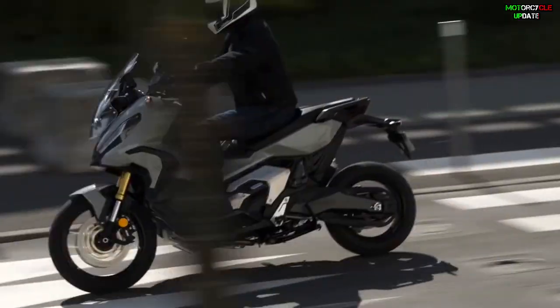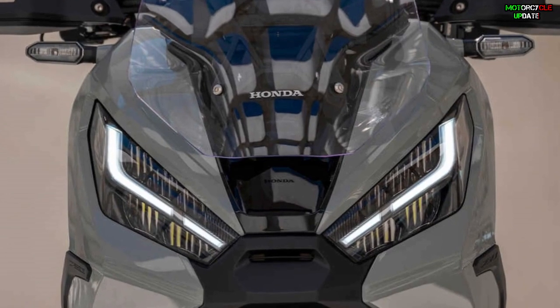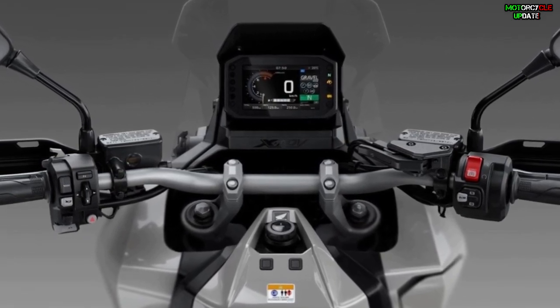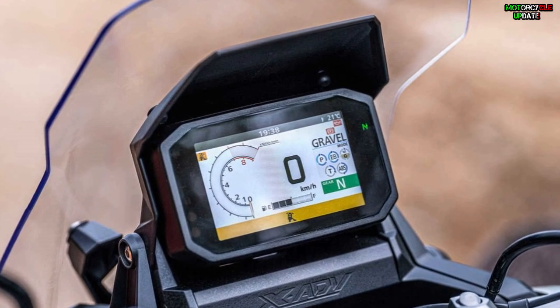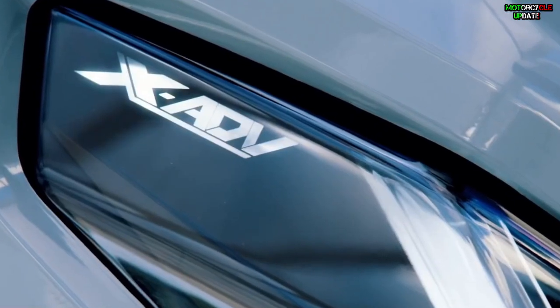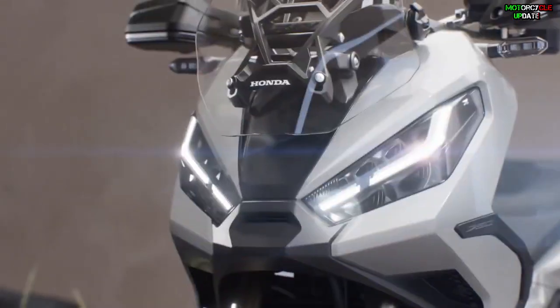For the 2022 version, the X-ADV 750 still has several excellent features including a new futuristic design LED headlight with DRL, throttle by wire with riding modes, three-level Honda Selectable Torque Control, a five-inch TFT screen panel instrument cluster with voice control system, adjustable windscreen, and a USB charging socket.